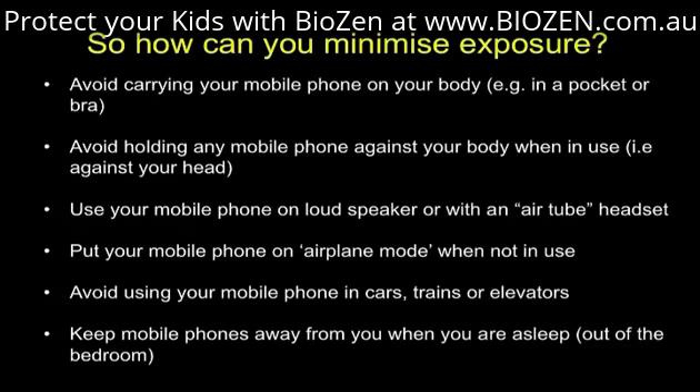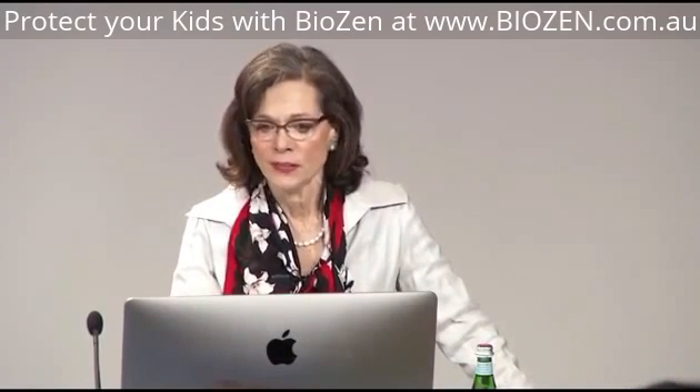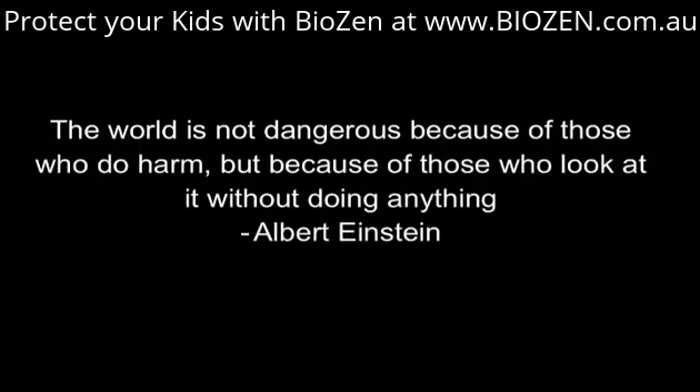It takes a village to do a lot of things. These are some of the people whose materials I've used today with their permission. I feel really honored to be working with some of the most talented people in the world on this issue. I leave you with this thought from Albert Einstein: 'The world is not dangerous because of those who do harm, but because of those who look at it without doing anything.'